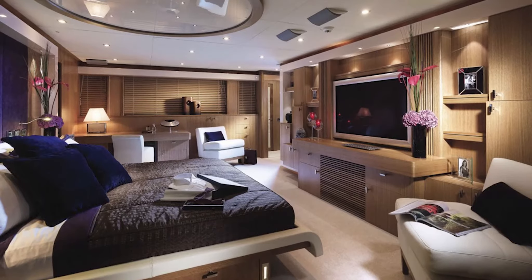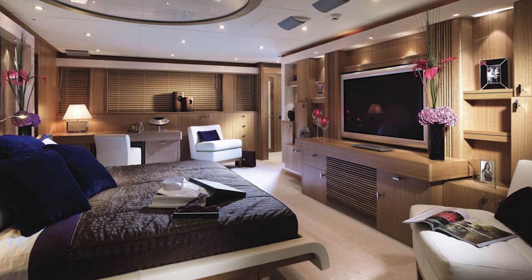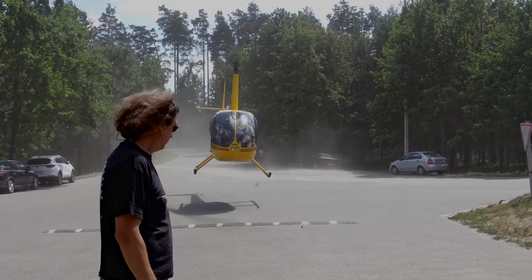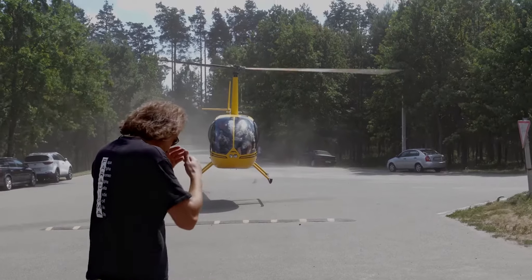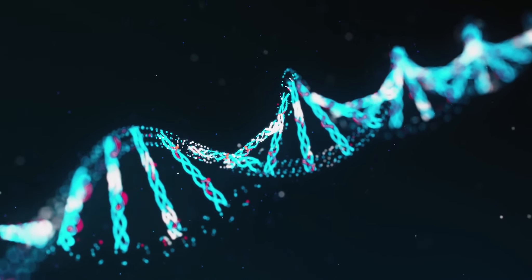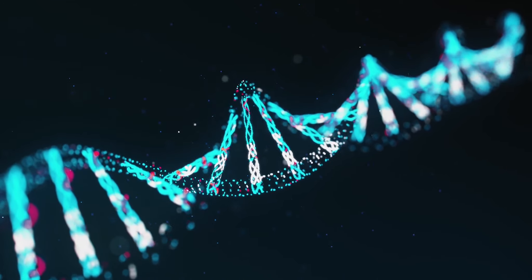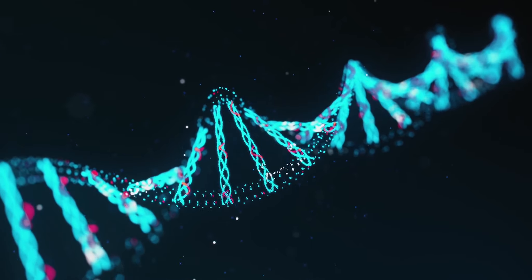Trident Lakes places a high value on security. The development will be surrounded by a security fence, and a subterranean tube system will allow community members to visit each other's dwellings. There will also be a helicopter landing pad and a vault where residents can store their own DNA samples, which could help people maintain their ancestry in the event of a disaster. The underground condos at Trident Lakes could look something like the available renderings.